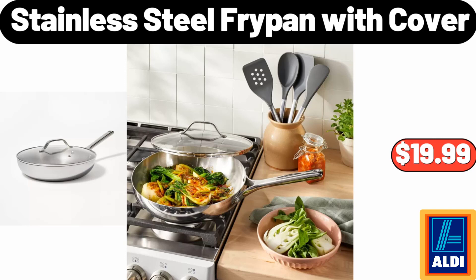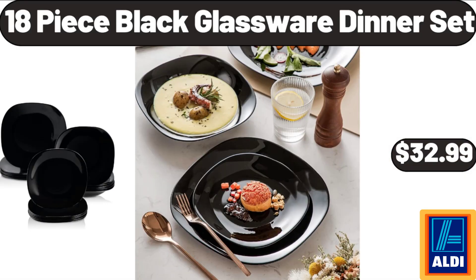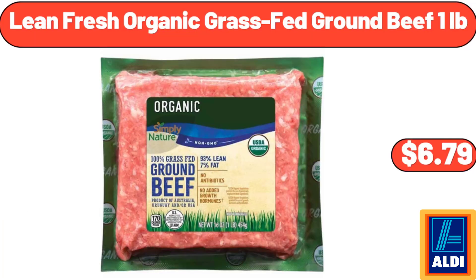Stainless steel fry pan with cover: $19.99. 18-piece black glassware dinner set: $32.99. Lean fresh organic grass-fed ground beef, 1 pound: $6.79.